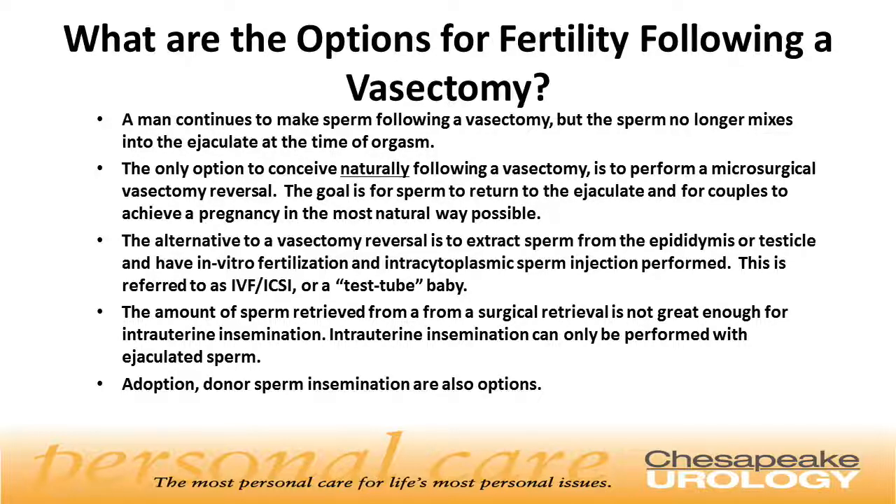The alternative to a vasectomy reversal is to extract sperm from the epididymis or testicle and to have in vitro fertilization with intracytoplasmic sperm injection performed. This is referred to as IVF ICSI, or a test tube baby. You do not obtain enough sperm from a surgical retrieval to have intrauterine insemination, which can only be performed with ejaculated sperm. Other options include adoption or donor sperm insemination.